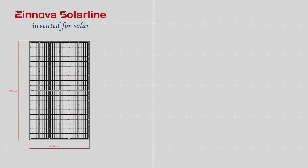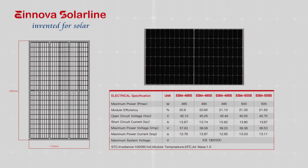Half-cut configuration and monocrystalline cells provide a maximum power of 505 watts and a module efficiency of up to 21.50%. This technology, along with the previously mentioned assembly, not only fulfils high output, but also lowers the chances for potential induced degradation, or hot spots.